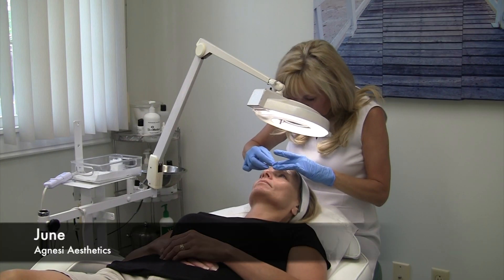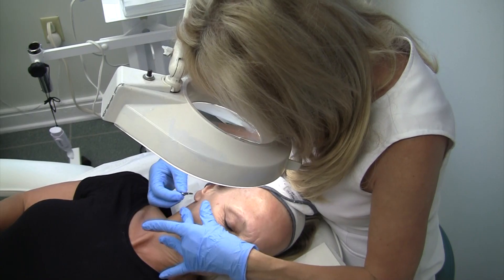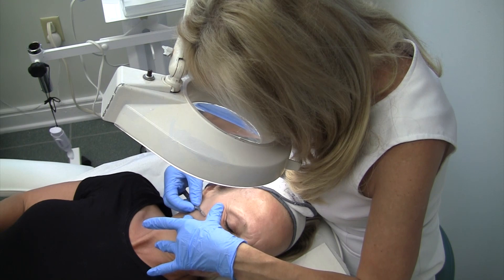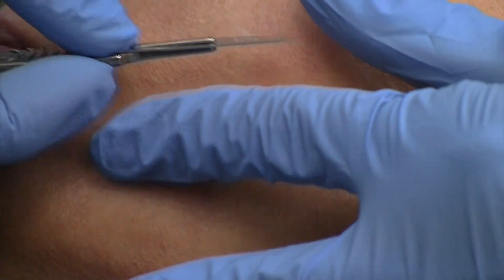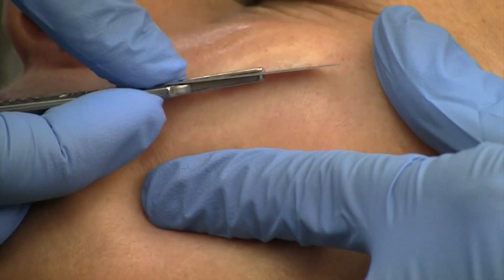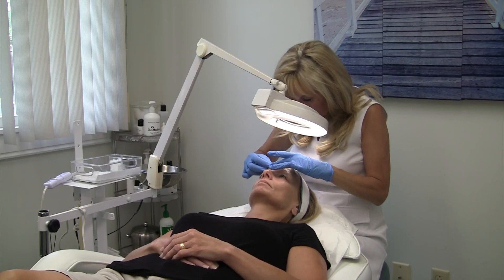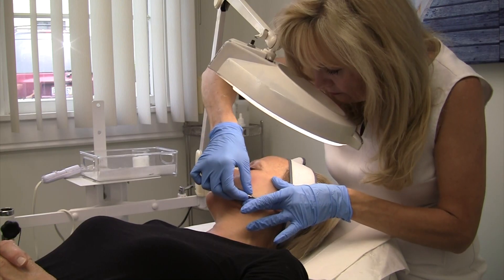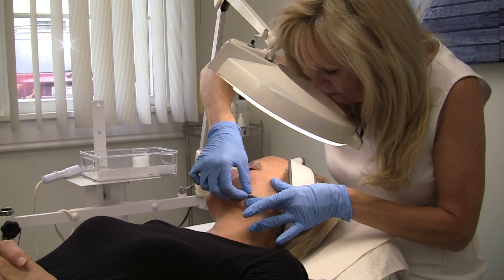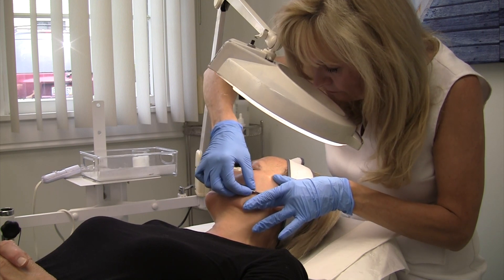June is our paramedical aesthetician here at Agnesi Aesthetics. She provides treatments to keep the skin healthy. Dermaplane removes dead skin and the vellus hair on the face — a perfect alternative to a chemical peel. All of these treatments that June the esthetician can do for you will restore a healthy, luminous glow.